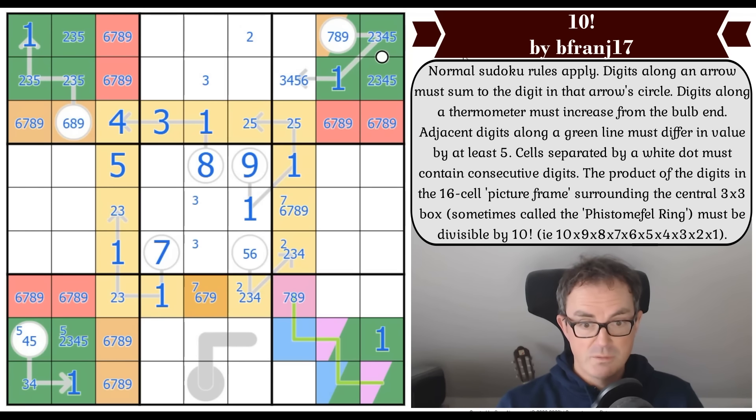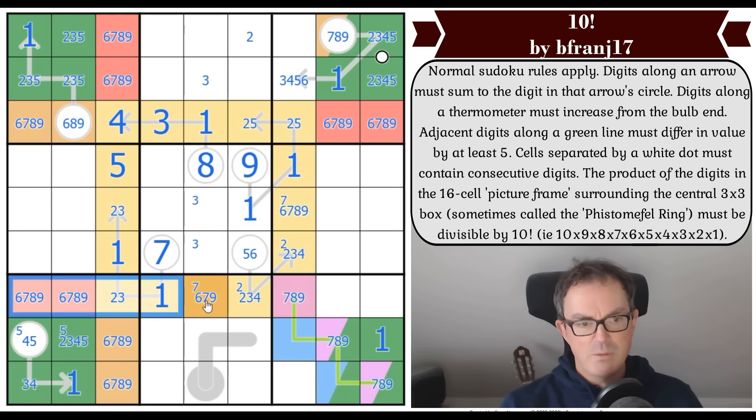We know these are high, and now we know much more — they're a seven-eight-nine triple. That's true because we can't put six on this whisper, since one is no longer available. So this is seven, eight, nine. And that's orange by the power of row seven.